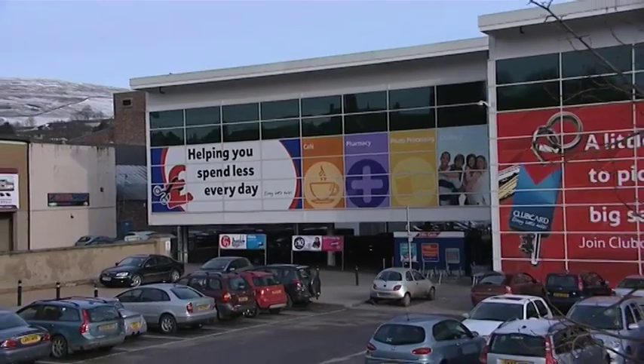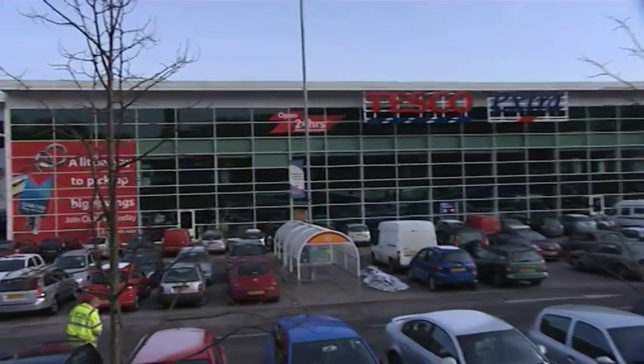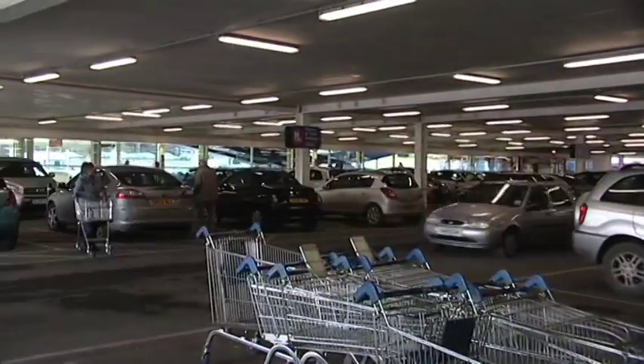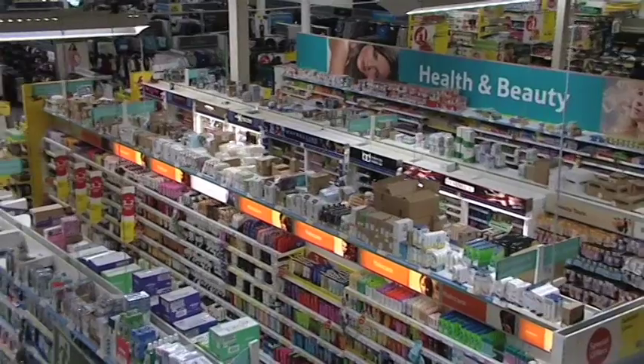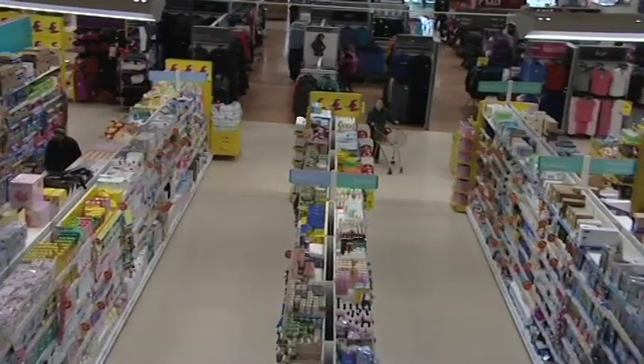The store in Gateshead is 60,000 square feet on stilts in the town centre. The reason it's on stilts is the constraints of being a town centre store — the land take is far less if we lift the store up. We have car parking at ground floor level, shopping on first floor level, and a café on a mezzanine level as well. This gives us greater flexibility with the design and layout of the store, and we get over 200 car parking spaces under the footprint of the store.